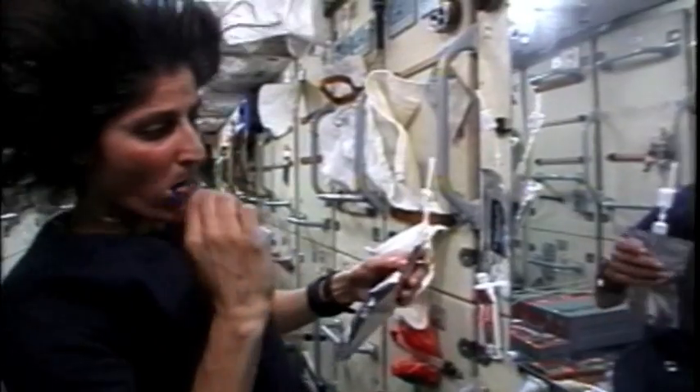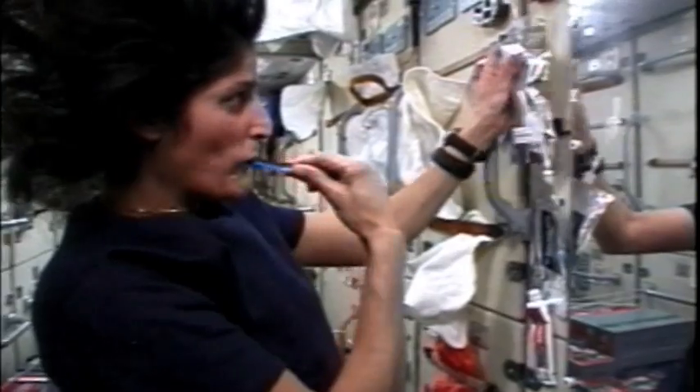We have done something that has never been done before, which is taking all the waste waters — all of them — cleaning them up and returning it back to the crew.